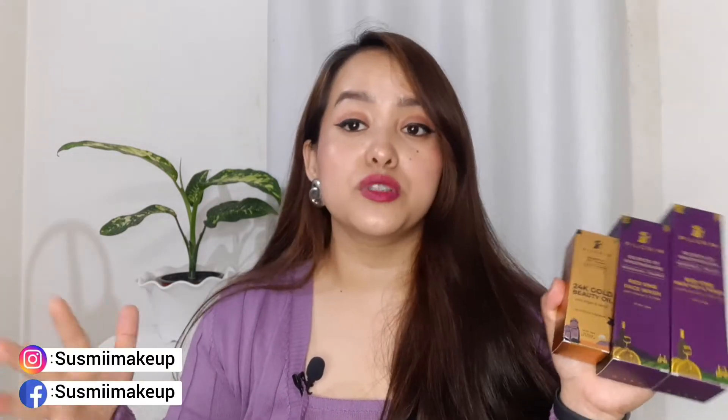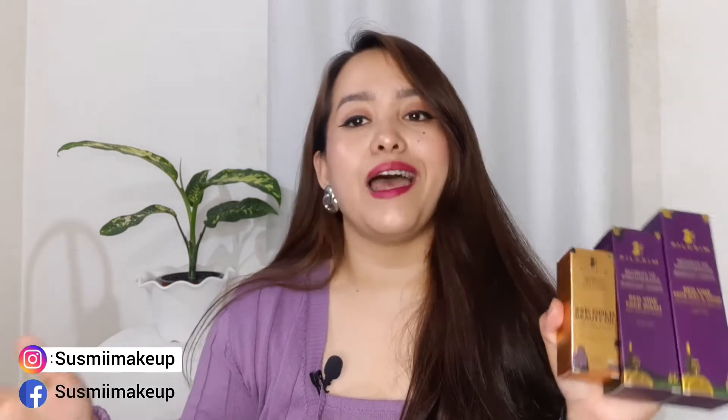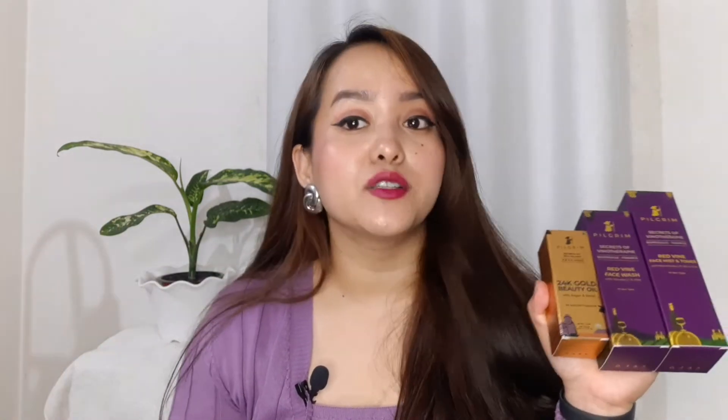The products for today's video are from Pilgrim. These two products are especially from their Red Vino range, and this one right here is from their Secrets of Jeju Island range — that's from their Korean collection. These two are from their France collection. I have also used the Jeju Island Korean range and they are absolutely amazing. I'll be showing you one by one the products, the packaging, and everything in separately shot clips.